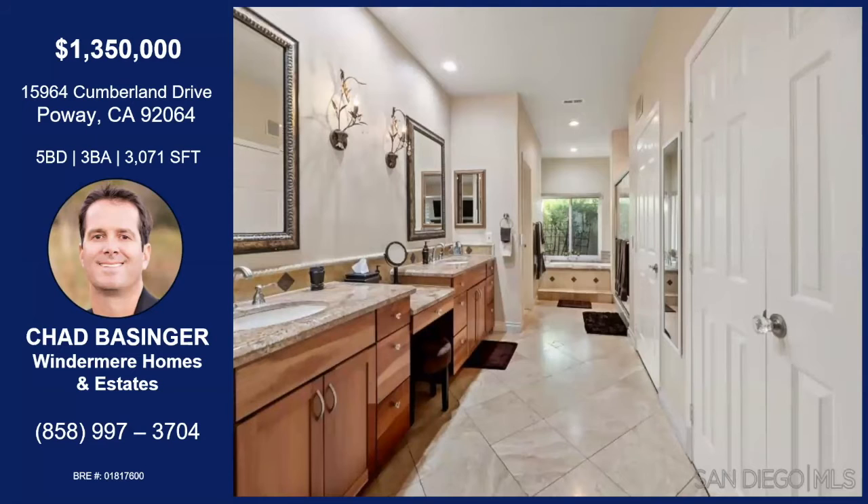That master bath, though. We've got the dual sinks, the makeup station, and a sitting tub. We've got blinds which are remote control that can come down. And then we've got the walk-in closets on the right side of the photo there.